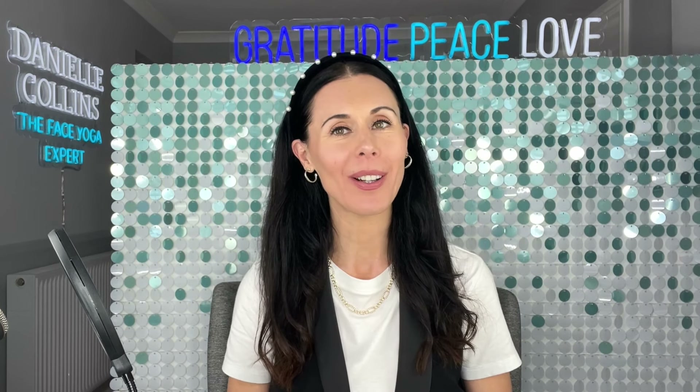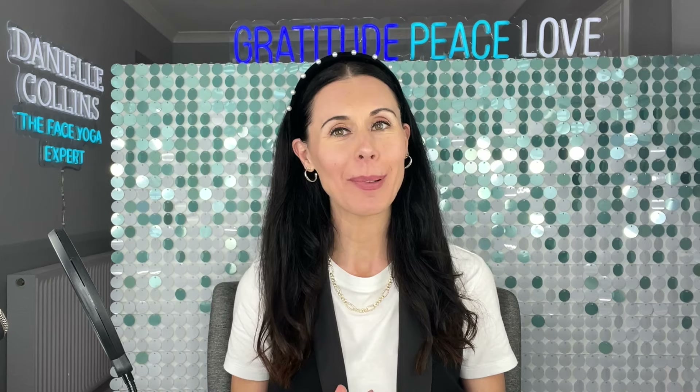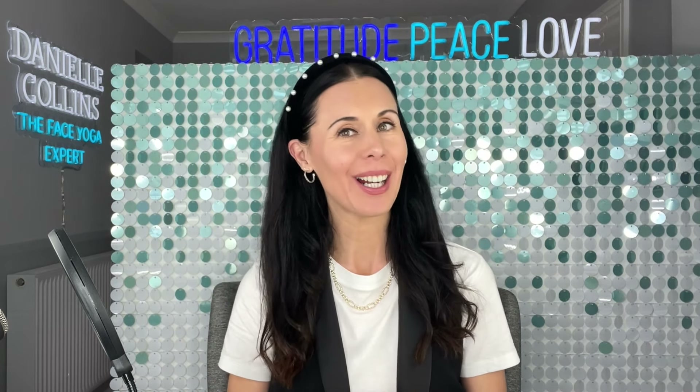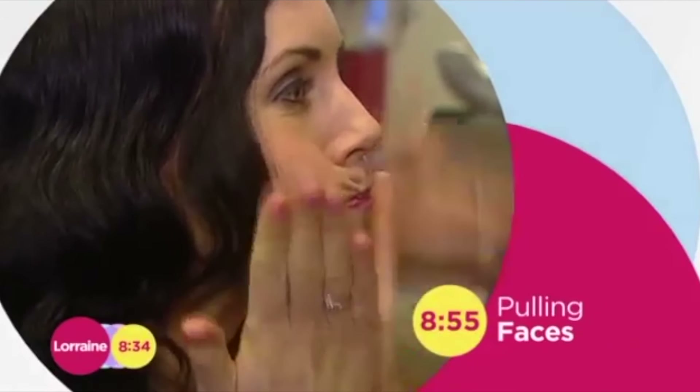My name is Danielle Collins, world-leading face yoga expert, and I have been teaching these techniques for 20 years now to millions of people around the globe, including celebrities. Face yoga is another type of yoga that could be heading to a gym near you, and leading instructor Danielle Collins has been putting it to the test with stressed chefs and overworked teachers.